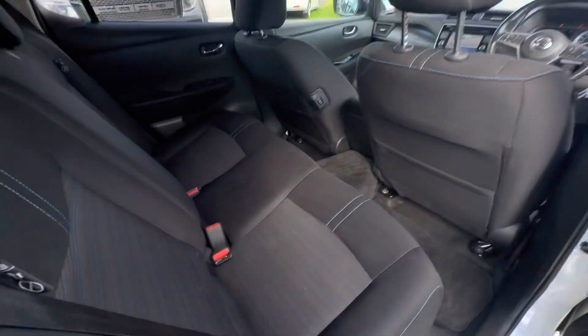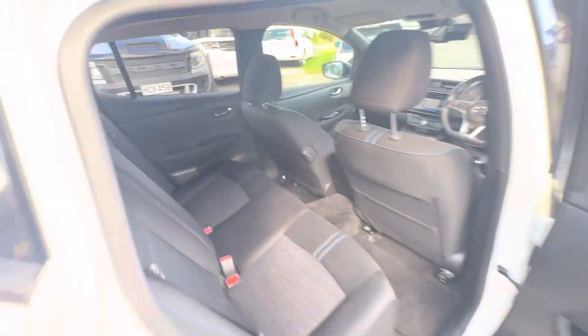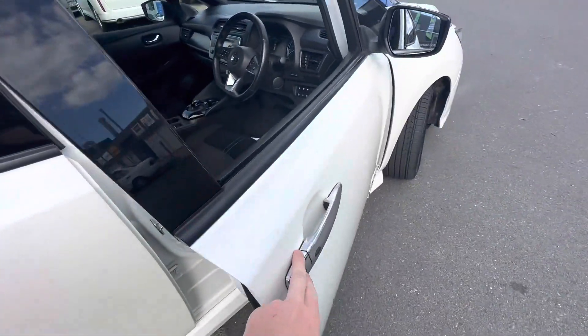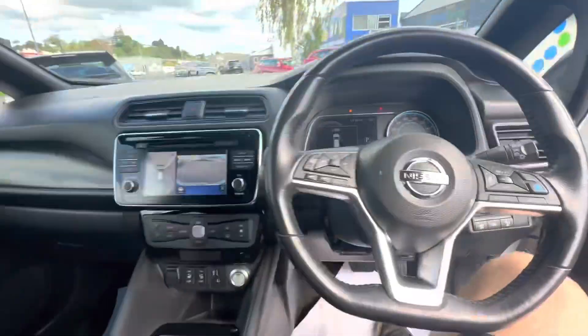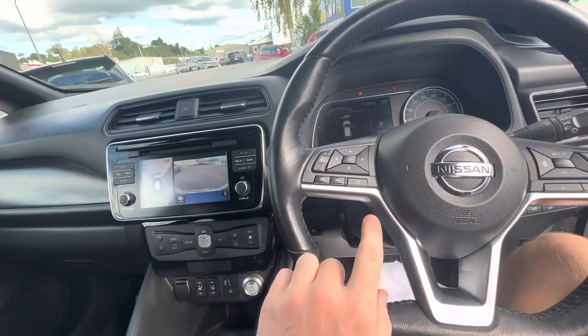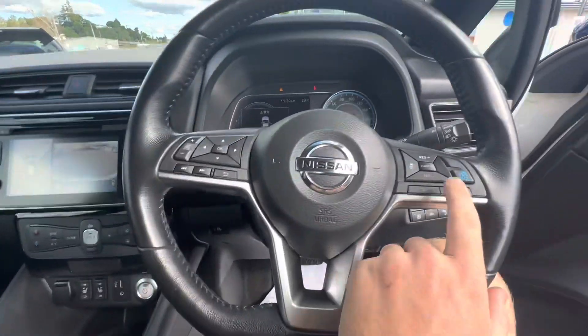Jumping inside, we've got a nice blue stitched black cloth interior, rear heated seats. On the front we've got keyless entry, keyless start, heated front seats as well as a heated steering wheel. Push button start here, audio controls as well as digital display controls up on the screen there.